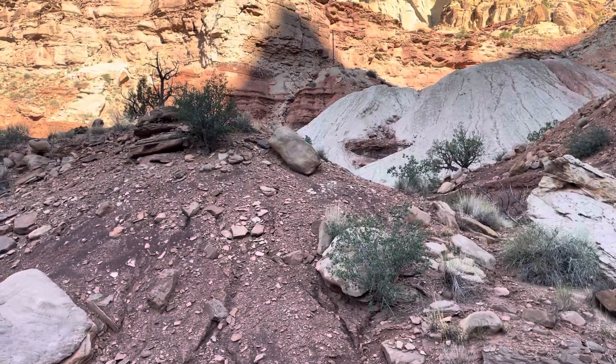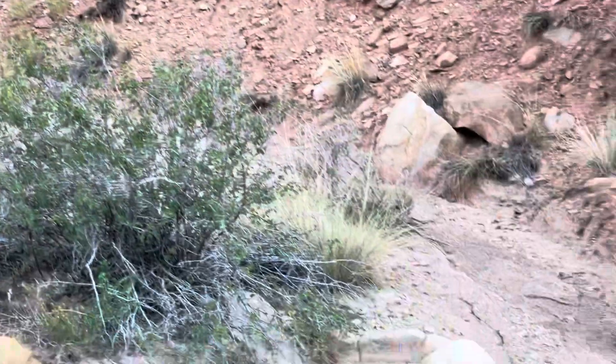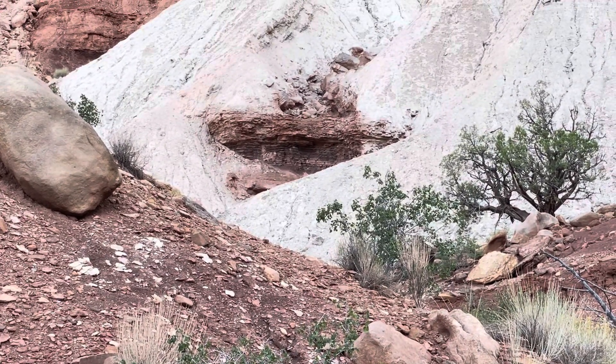That looks like an interesting area right here. I think we'll follow this wash up there and see if it's anything. We'll be back with you in a little bit.